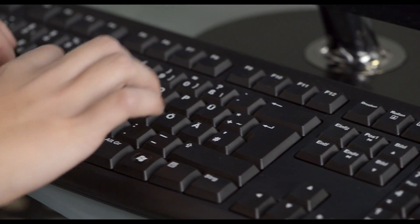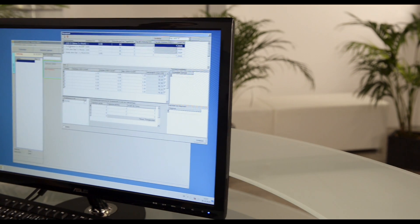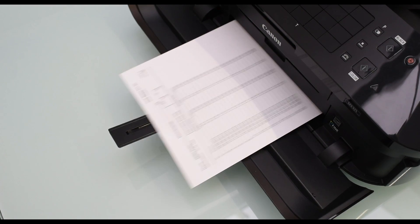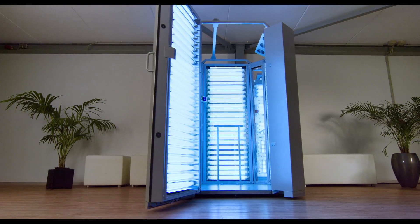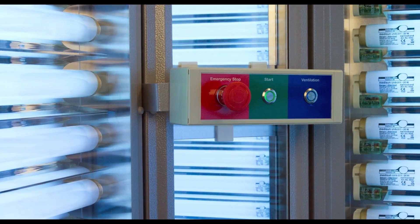Depending on the skin reaction to the exposure, the further dosage can be adapted and the therapy plan updated. Automatically collected data can be viewed or printed out at any time. The integrated dosage monitoring functions always ensure maximum safety.